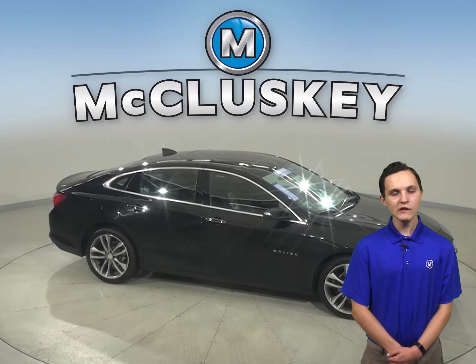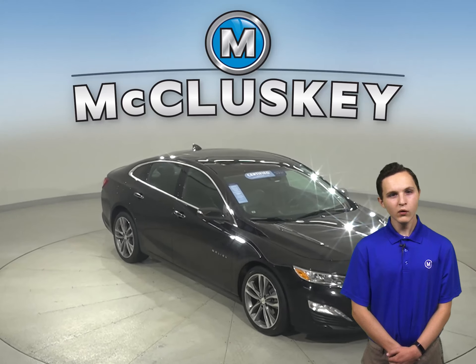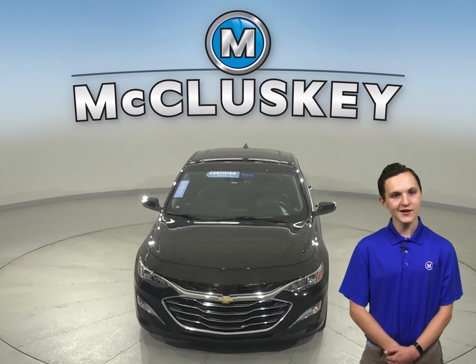Come on down and see everything this Malibu has to offer with our free 48-hour test drive. Once you buy it, we can cover it with our free lifetime warranty for unlimited miles and unlimited years.